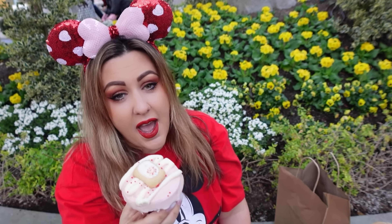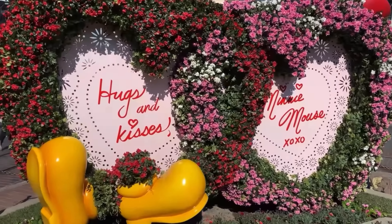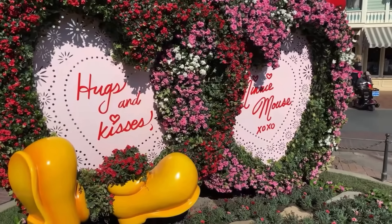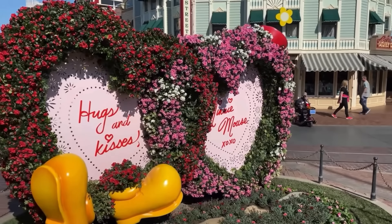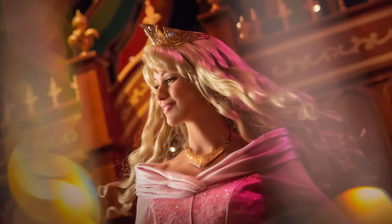Disneyland will also offer Valentine's Day food treats, merchandise, and photo ops, and we'll be there to cover it just like in prior years. Additionally, in March there will be Princess Night — we'll be going to that as well and will start talking about it as we get closer to March.